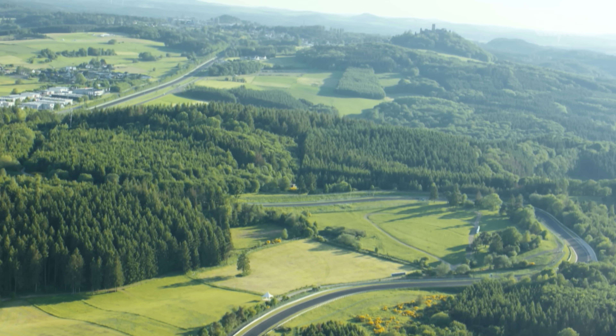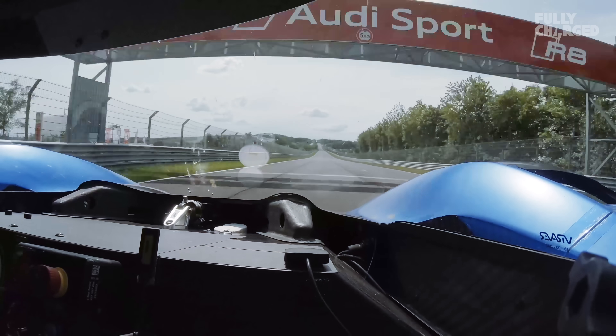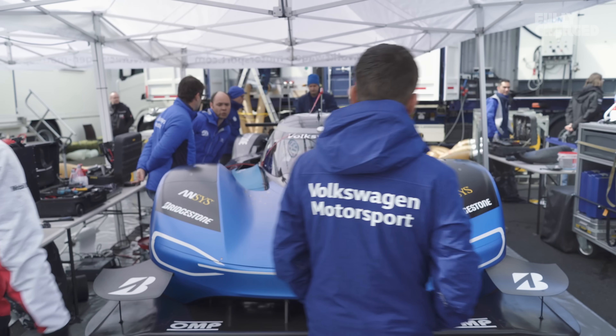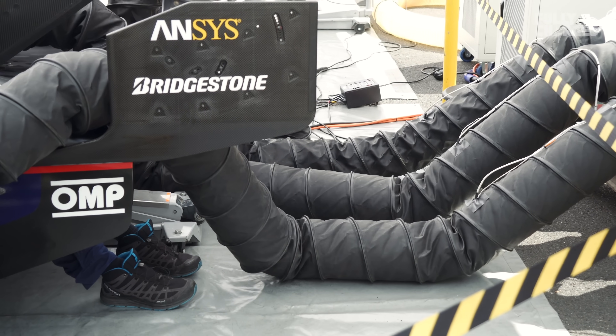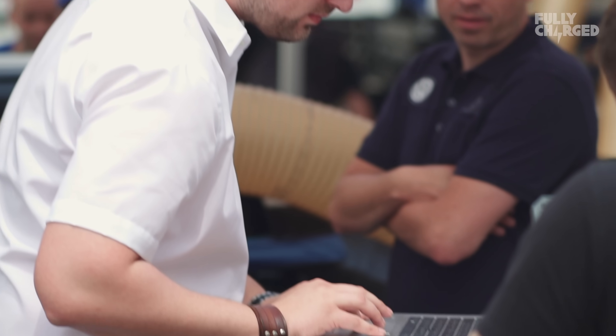The track itself is very challenging because it has a high variety of speed, of cornering speed. Battery management is also a big challenge because there's the last part of the track — the high speed part, Döttinger Höhe — because it takes a lot of energy, so we have to have enough power and energy available. It's a 500 kilowatt motor. The battery pack is more than 40 kilowatt hours, and the charging time is 20 minutes, but you also have to balance the battery and bring it to the right temperature, so it will take more than 20 minutes just to be ready for going out again.